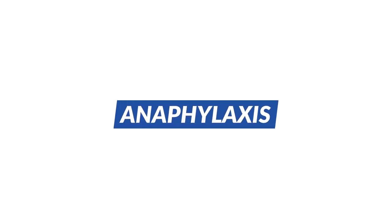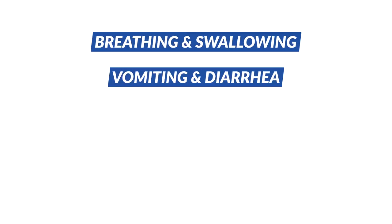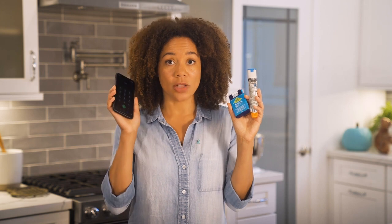Some people may have a more severe reaction called anaphylaxis, which can include problems breathing and swallowing, vomiting and diarrhea, coughing, swelling, and loss of consciousness. To treat anaphylaxis, administer a shot of epinephrine immediately and then call 911.